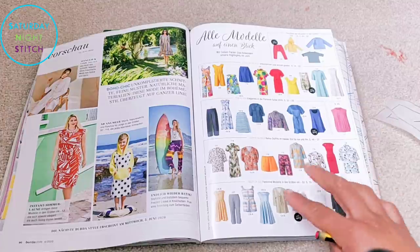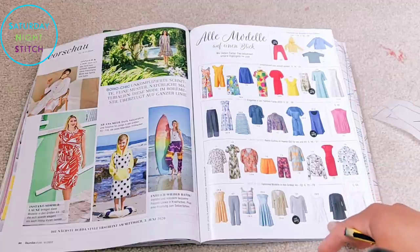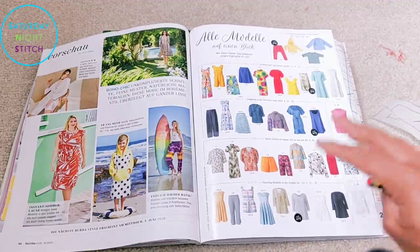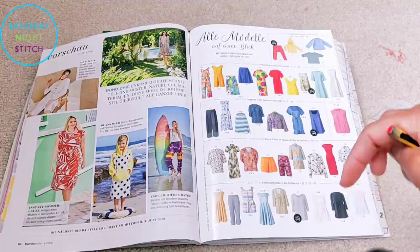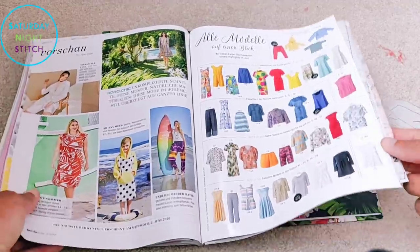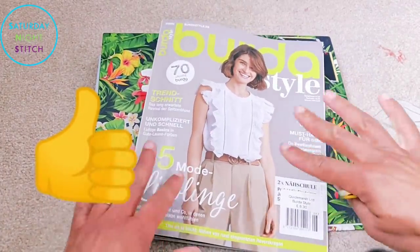That's my review — sorry, my battery keeps running out and I kind of had to rush. Thank you so much for watching. Let me know in the comments if you're going to sew anything from this issue, whether there was something you absolutely loved or something you thought 'what was Burda thinking?' If you haven't already, do subscribe for new sewing-related videos every single week. Until next time, happy sewing, bye!